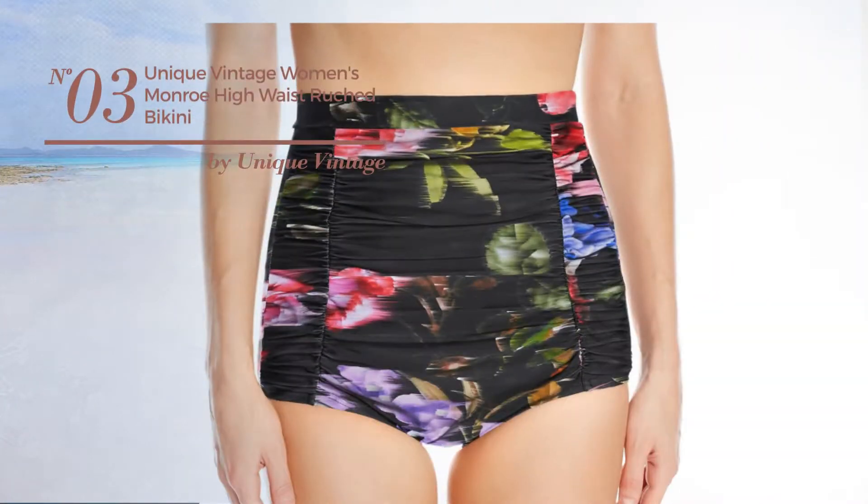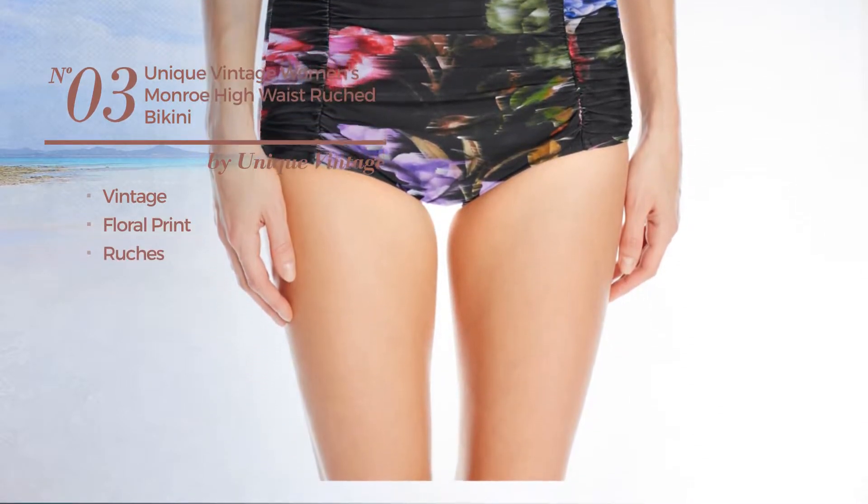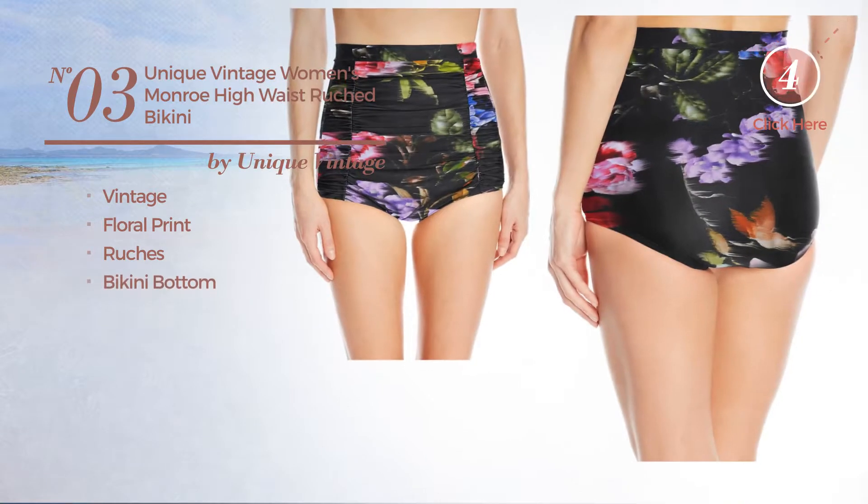Number 3. Featuring a vintage with floral print and styled with ruches, this bikini includes a bikini bottom and high waist. Available in 5 colors.